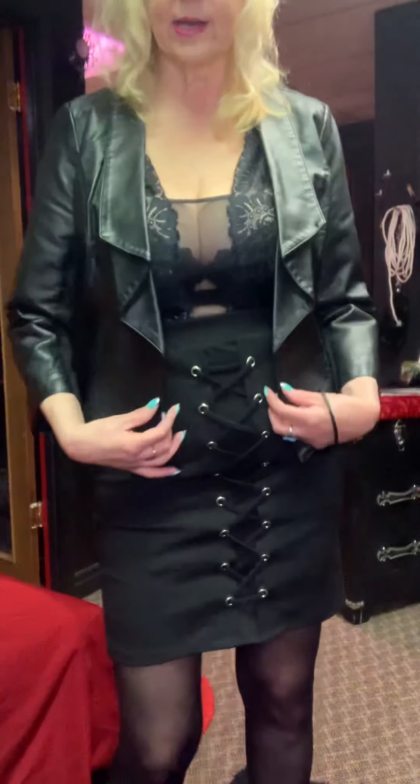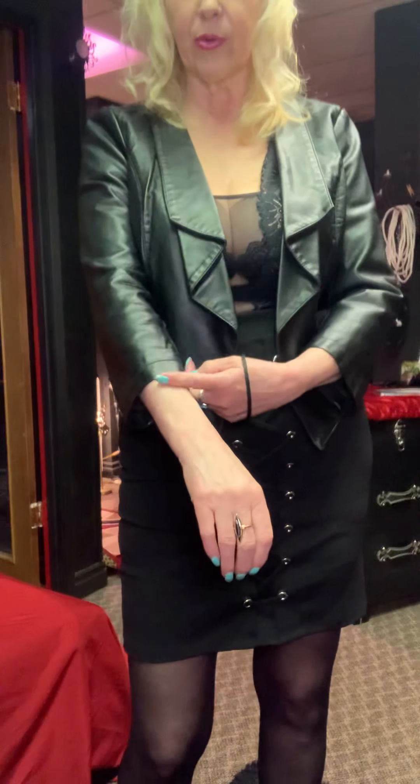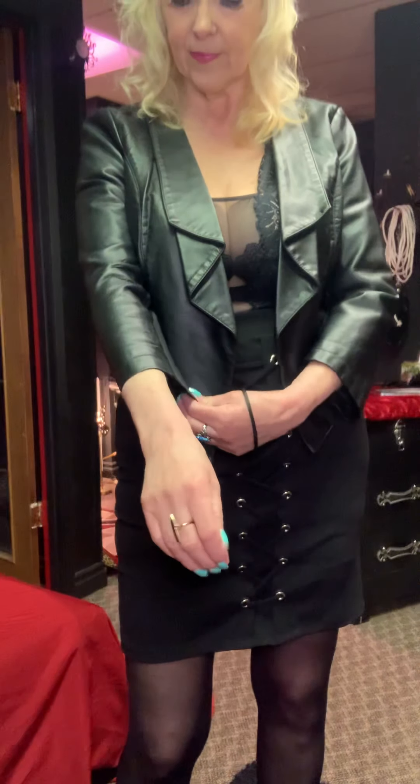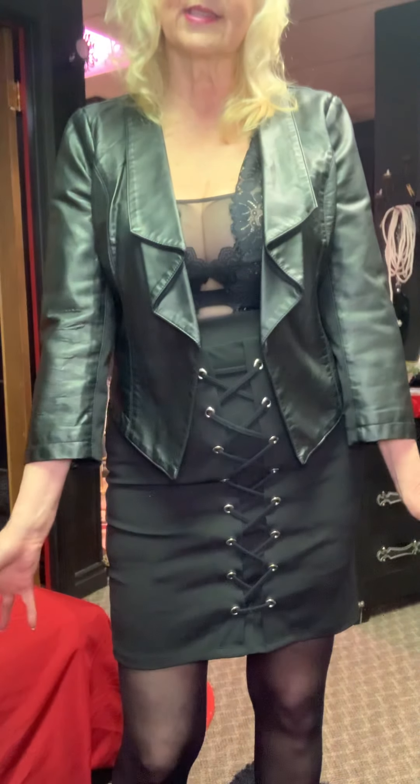This leather jacket is quite a nice jacket. As you can see, the design of the front is very interesting and it's got a three-quarter length sleeve. You can add gloves to this — that looks really nice and it just jazzes it up more.